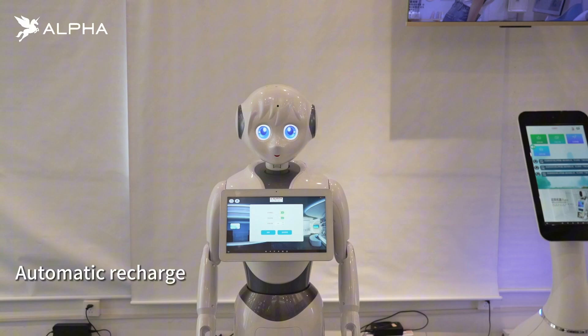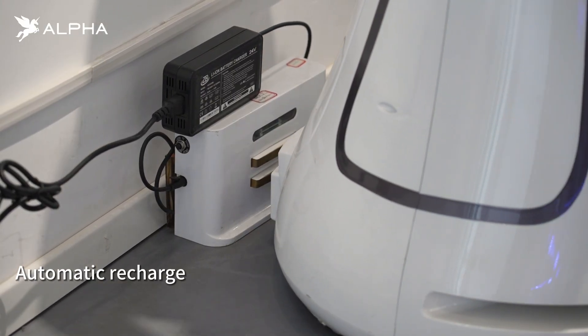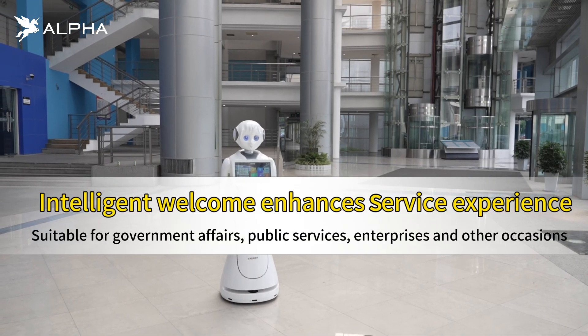At the end of a day of work, or when the battery is low, Alice will return to the charging station to charge. This is Alpha Robotics' Alice.